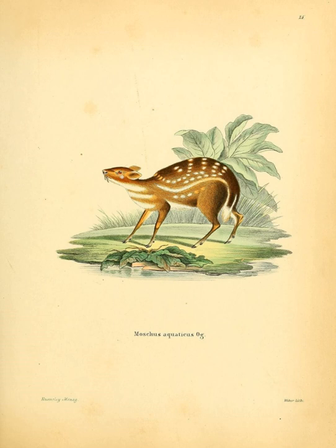The water chevrotain makes several different noises, which include a scream when injured or wounded, and an alarm bark. When females fight, they make a high-pitched chattering noise, and when pursuing a female, a male makes a noise through a closed mouth.